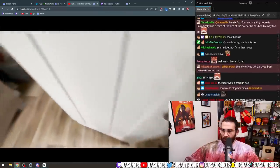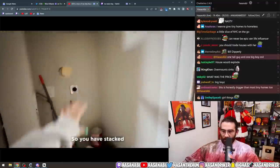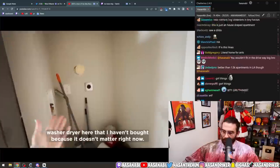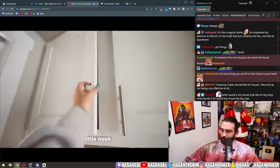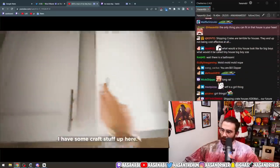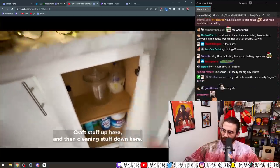Maya: 'This is a washer/dryer hookup so you can have a stacked washer/dryer here, which I haven't bought because it doesn't matter right now. This is storage space — a little nook. I have some craft stuff up here and cleaning stuff down here.'